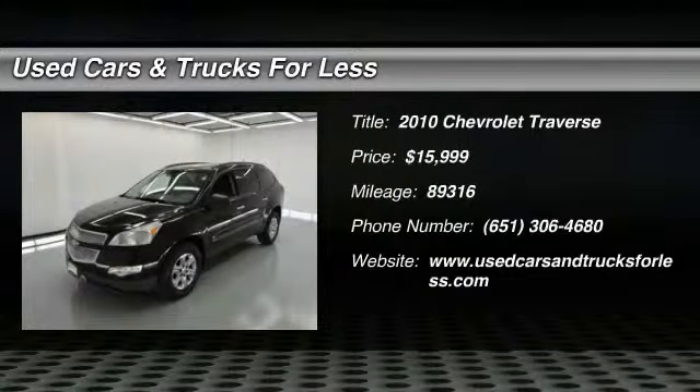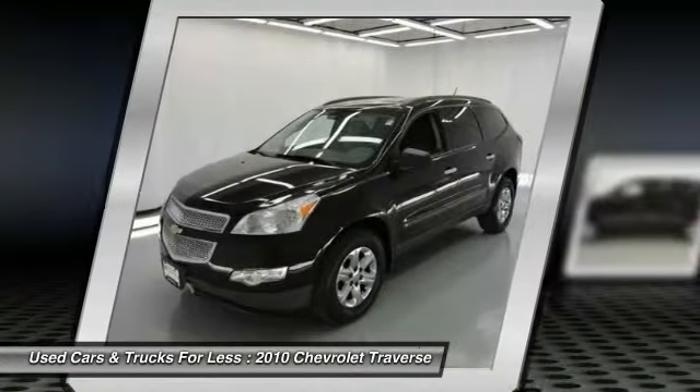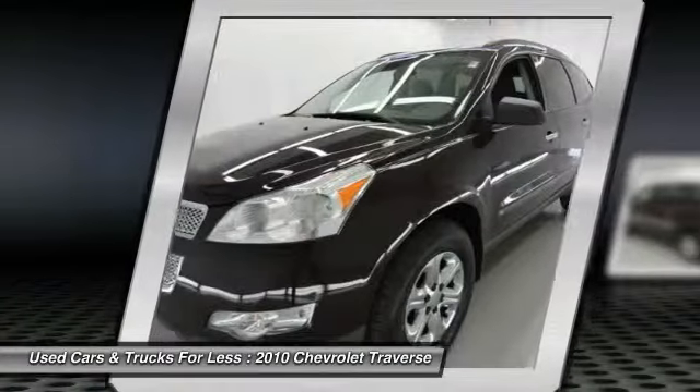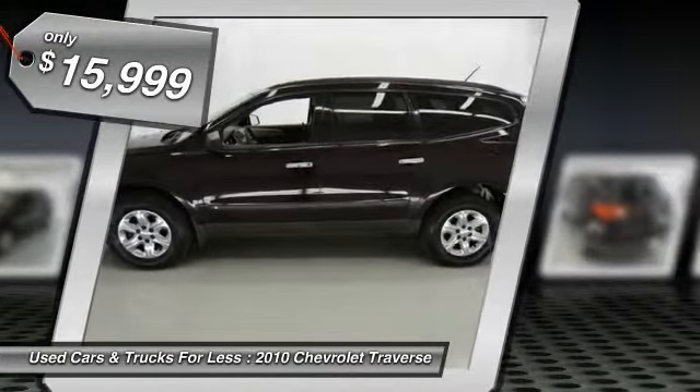The 2010 Traverse. The Chevy Traverse is more stylish than minivans and far more fuel and space efficient than truck-based SUVs. Crossovers like the Traverse are excellent family vehicles, and it is priced below $20,000.